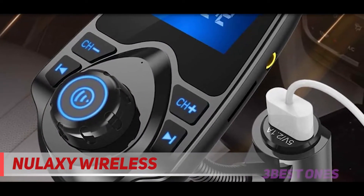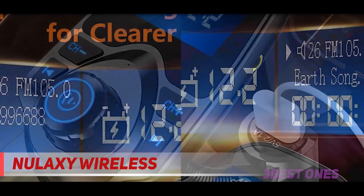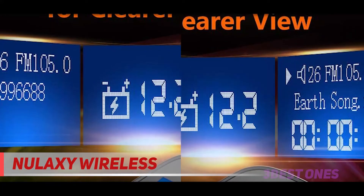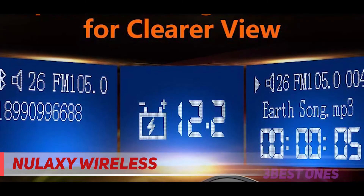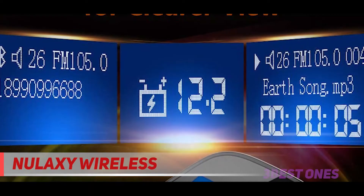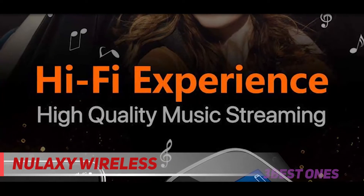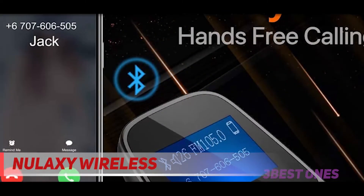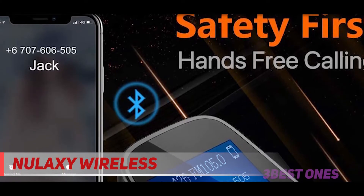It also displays the status of car batteries in real-time, which is vital for planning. The Nulaxi KM18 Bluetooth FM transmitter has a 1.44-inch screen for better displaying information like phone calls, FM channels, music, car battery voltage, and more — the ideal screen size to assist you in driving safely without disturbance. The Nulaxi wireless Bluetooth transmitter plugs into your car's cigarette lighter for power, pairs to your Bluetooth device, and broadcasts to your FM stereo.